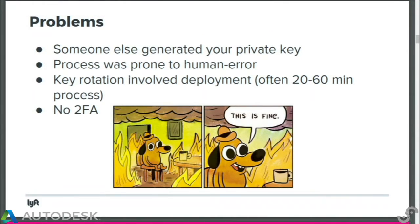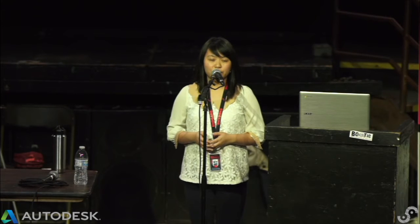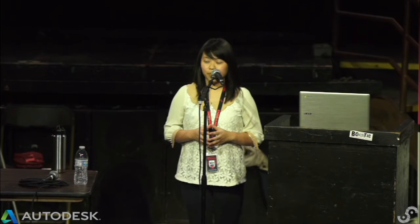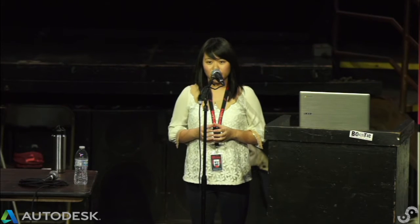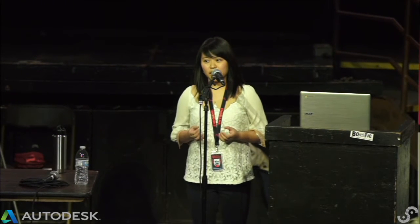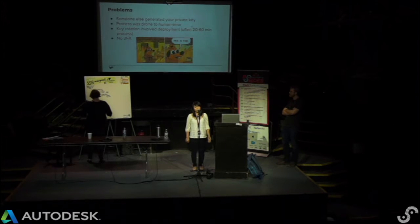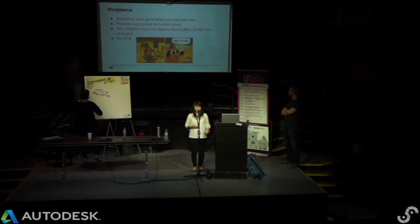That worked well for a while. Engineers had laptops with the SSH key already on them and could SSH from day one into any instance on our fleet. But there were problems. First, the engineer didn't make their own key — IT did. Someone else potentially knows your private key, and we couldn't have certainty that the key wasn't stored somewhere else during the process.